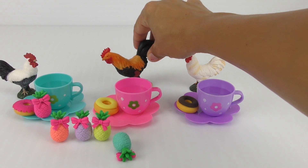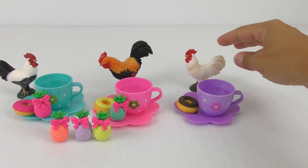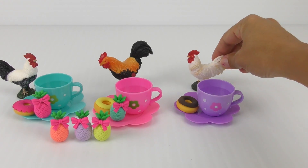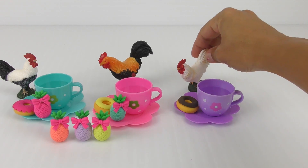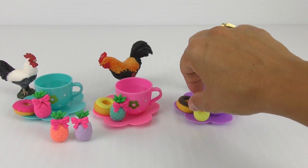I want a blue one! Okay, here's a blue pineapple for you! And I want the yellow one — it's so delicious! There you go! Yellow pineapple for you!